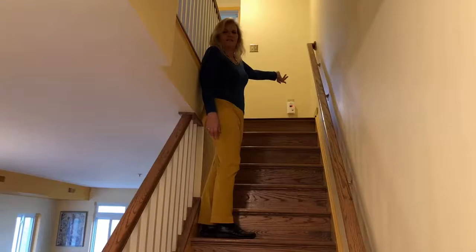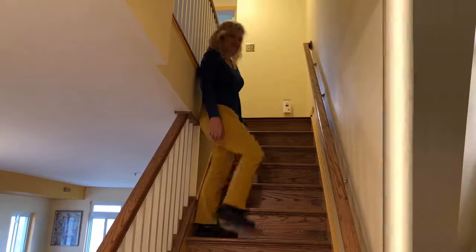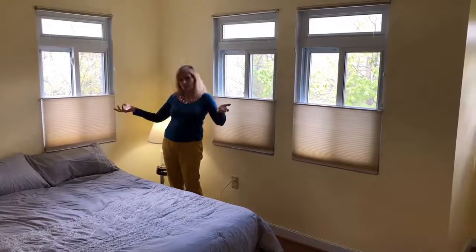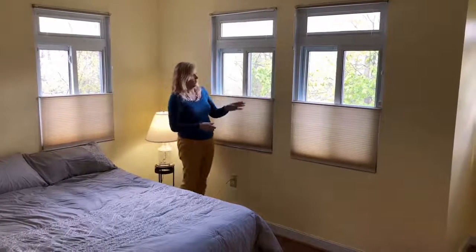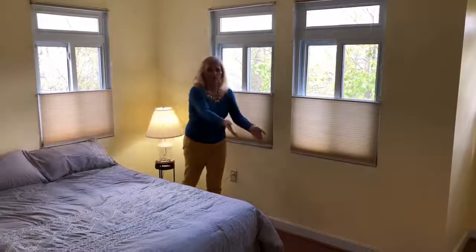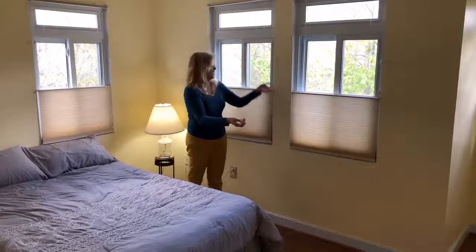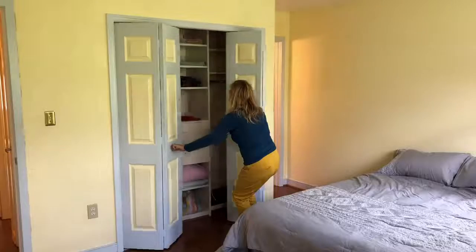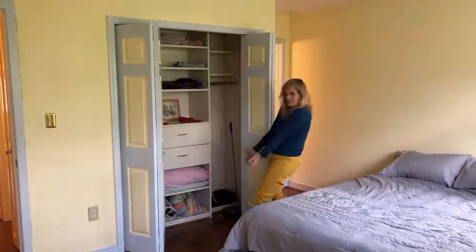We're heading upstairs to the second level of this two-story townhouse. Here we are in the master bedroom with windows on two sides — all double pane windows. We've got the top-down bottom-up shades, all hardwood floors on this level, and a view of nothing but trees. The master bedroom also has all the built-ins in the closet.